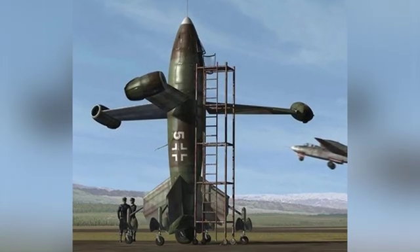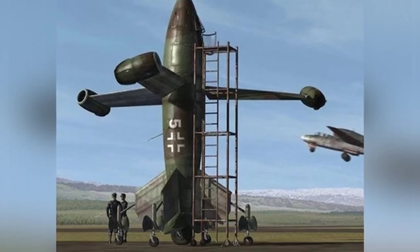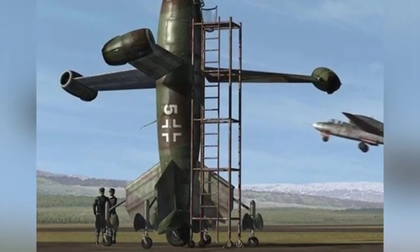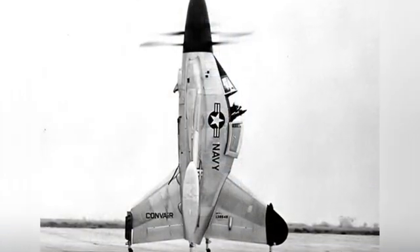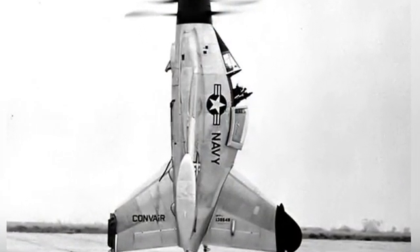However, it also proved that with the existing technological conditions, this structure relying on the propeller at the front of the aircraft to provide lift was not only operationally complex, but also limited the aircraft's performance in many ways. Perhaps this is why the United States temporarily abandoned independent research and instead opted to purchase the Harrier vertical takeoff and landing fighter jet.